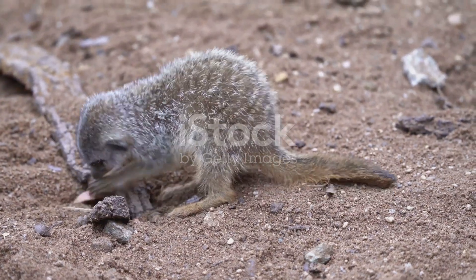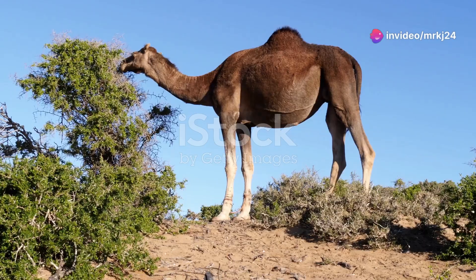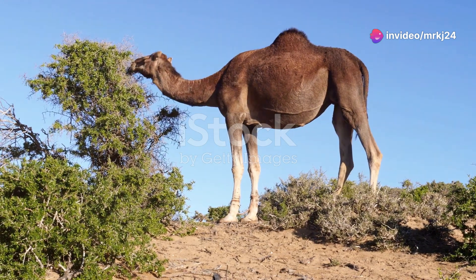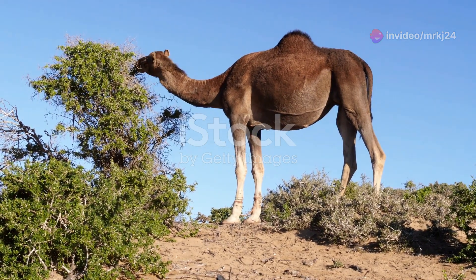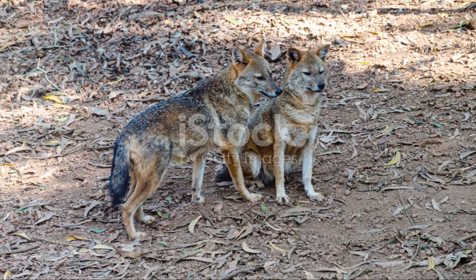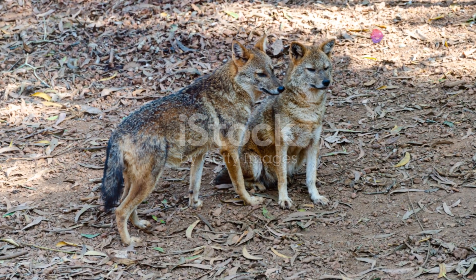Jerboas have another trick up their sleeve: their diet. They primarily feed on seeds and insects, managing to extract every drop of moisture from their food, which means they rarely, if ever, need to drink water. Imagine that — thriving in a place where water is a rare and precious commodity.